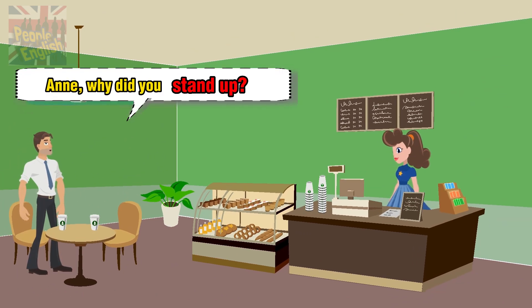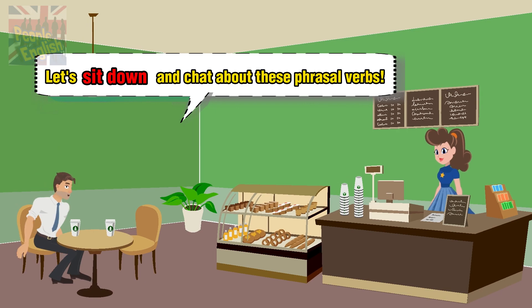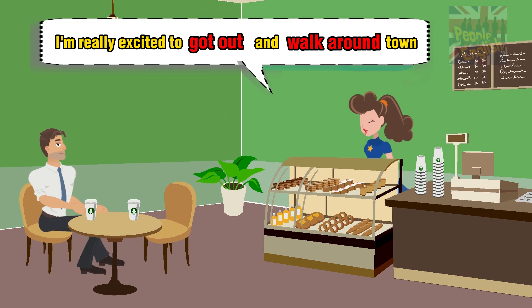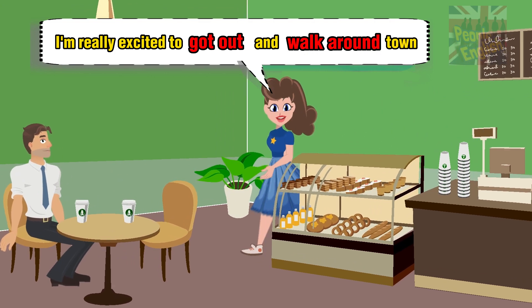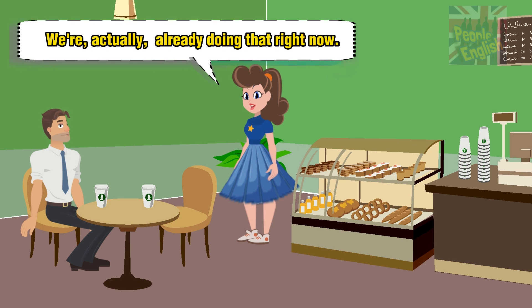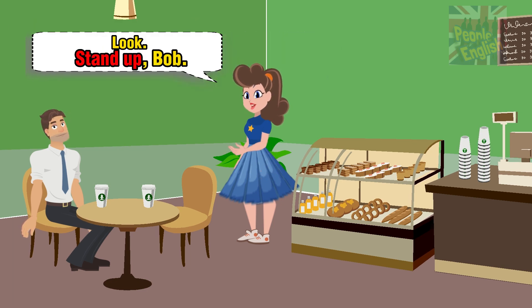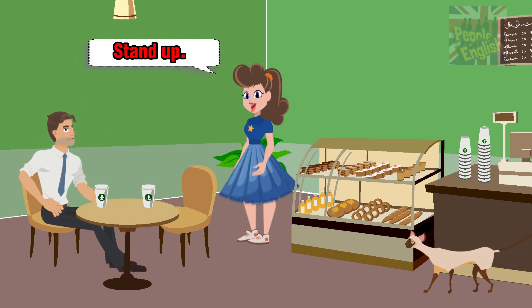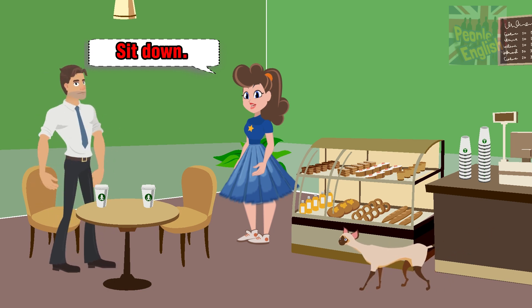Why did you stand up? Let's sit down and chat about these phrasal verbs. I only stood up to attend a customer. I'm really excited to go out and walk around town and practice these phrasal verbs. We're actually already doing that right now. Stand up, Bob. Sit down. Stand up. Sit down.